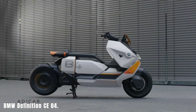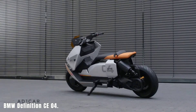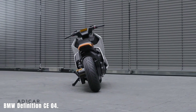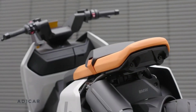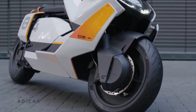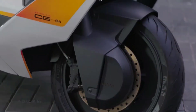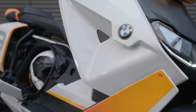BMW Definition CE 04. The BMW Definition CE 04 is a sleek and avant-garde electric scooter that exemplifies urban mobility of the future. It serves as more than just a mode of transportation — it's also an eco-friendly fashion statement. With an electric engine that produces no pollutants, the CE 04 provides a responsive and fuel-efficient ride across urban areas, making it perfect for the everyday commute or impromptu city trips.